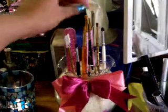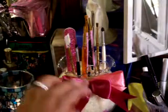I have a couple of angle brushes, small brushes, a pair of scissors, and eyebrow scissors.